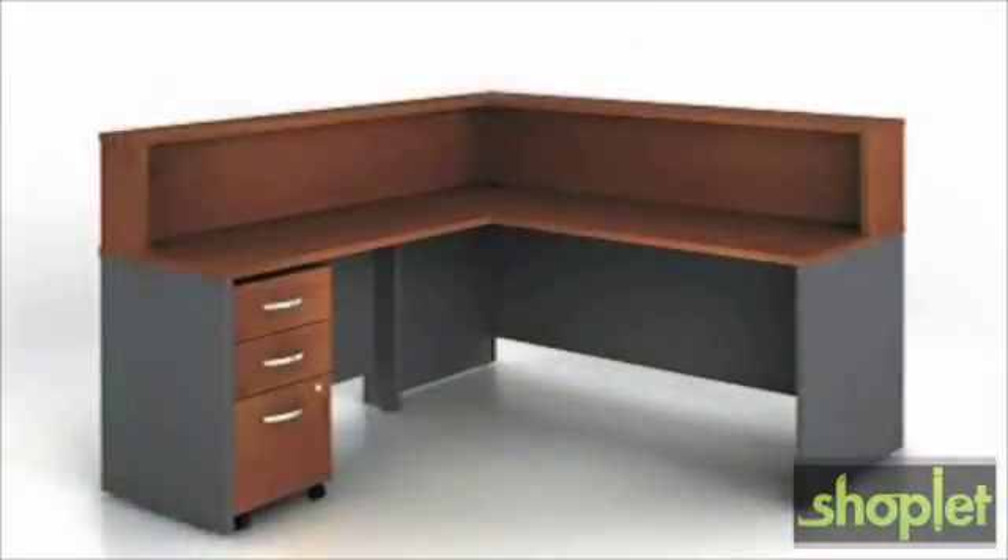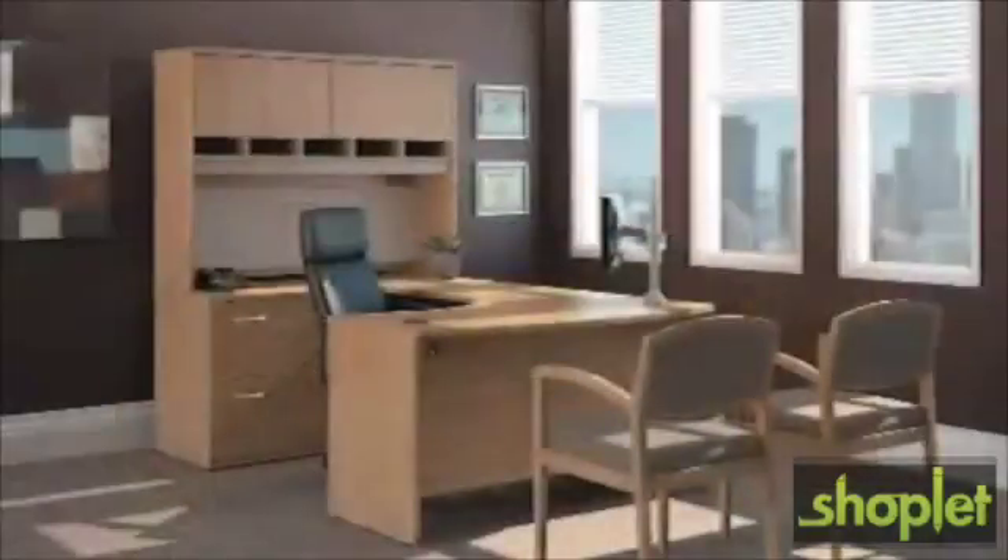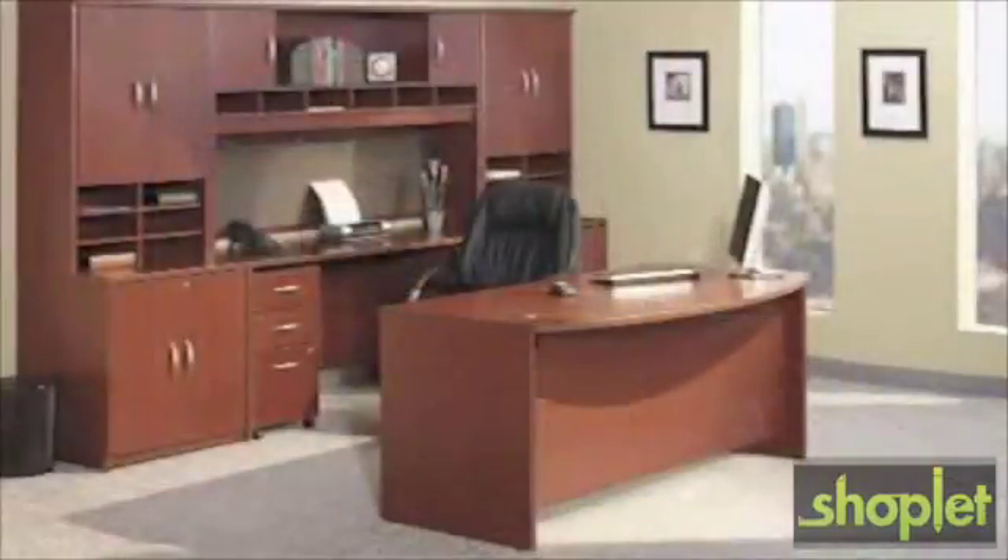It also comes with multiple finishes which match individual style preferences and coordinate with existing decor. This is a commercial grade product, meaning that it's built to withstand a 40 hour plus work week, so you can be confident that it's going to work as hard as the person who buys it.